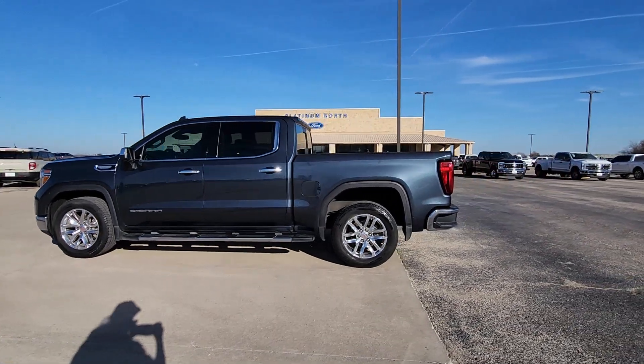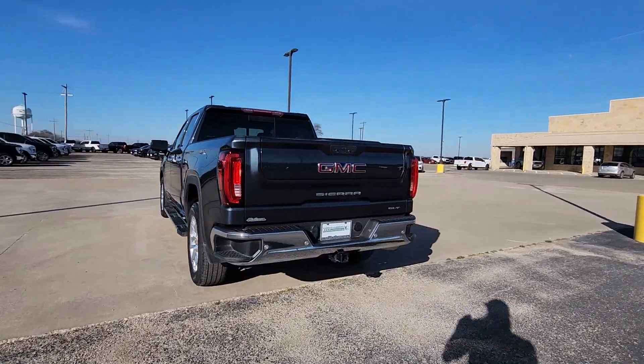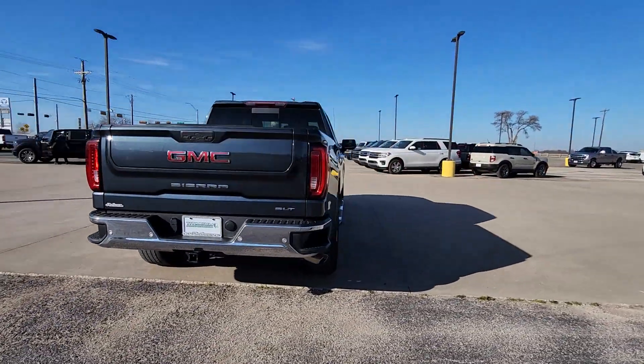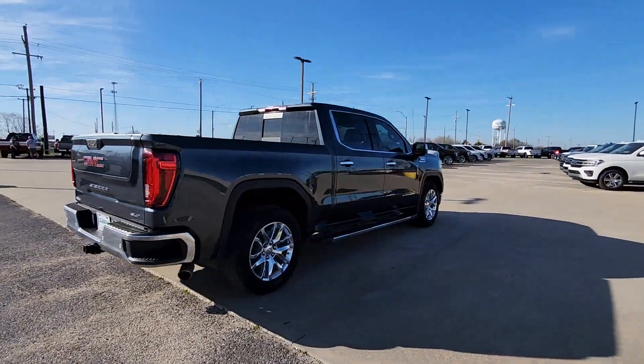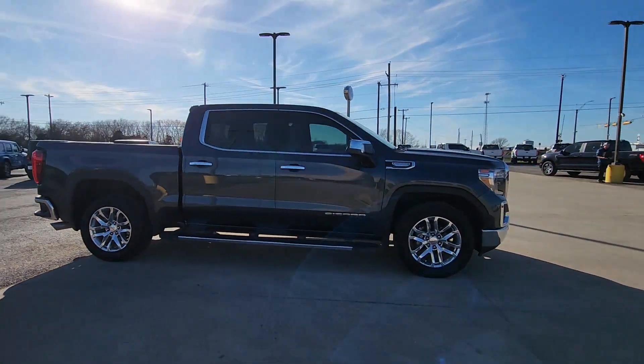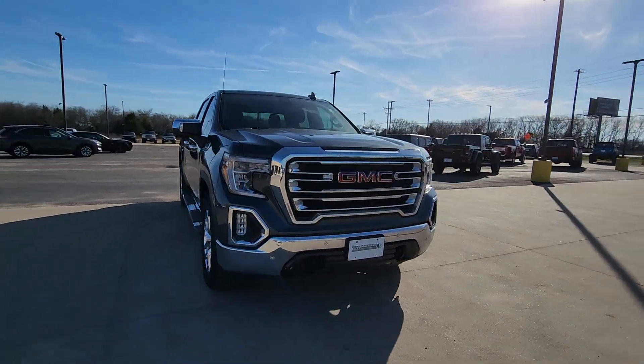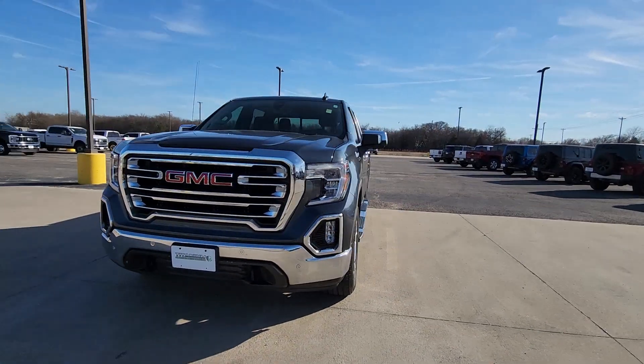Get acquainted with the 2020 GMC Sierra. With less than 45,000 miles on the odometer, this vehicle stands out from the rest. Here's a good-looking Sierra that offers impressive towing and hauling capacity and a spacious cabin with amenities like standard touchscreen infotainment and smartphone integration.